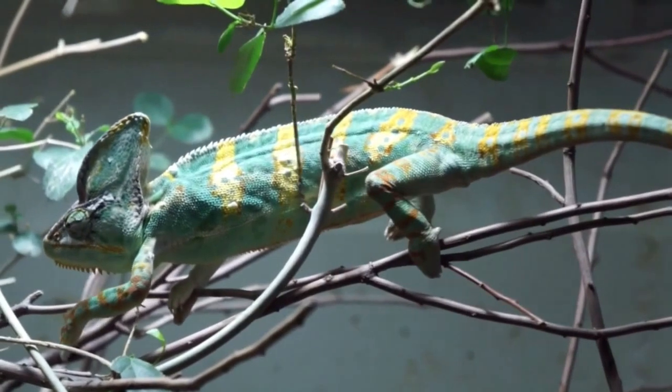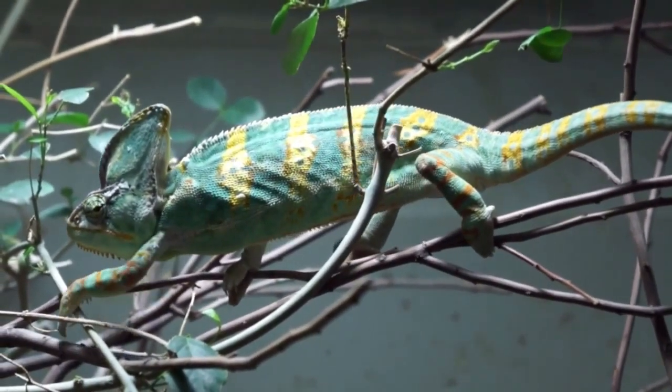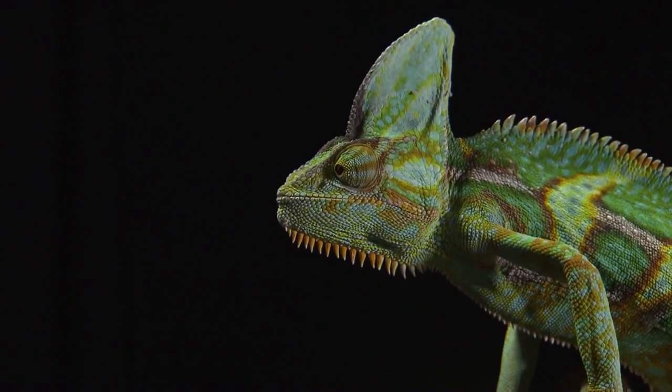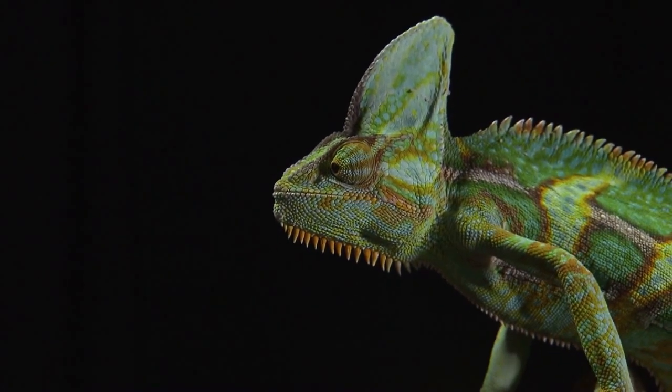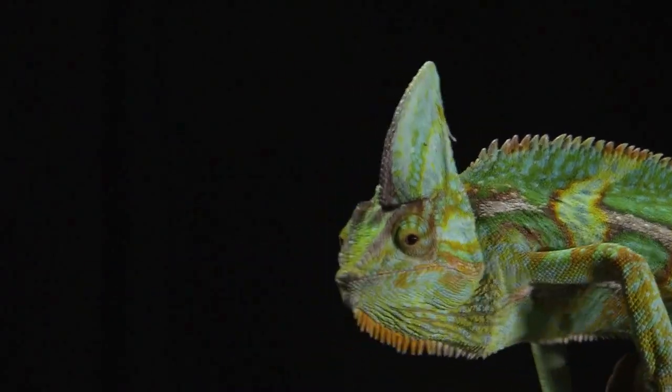Veiled chameleons are a favorite amongst reptile lovers. They have a particularly interesting character and unusual appearance. However, they can be difficult for beginners because of their advanced care level. Usually, when one thinks of a classic chameleon, the veiled chameleon is the kind that springs to mind.